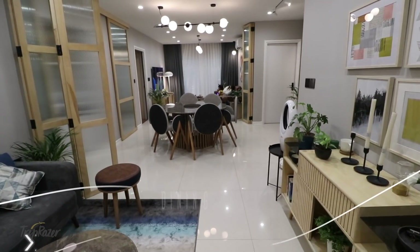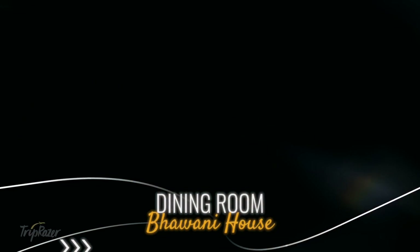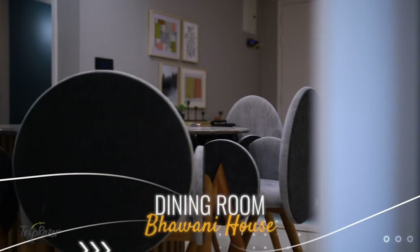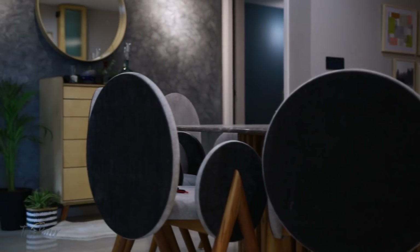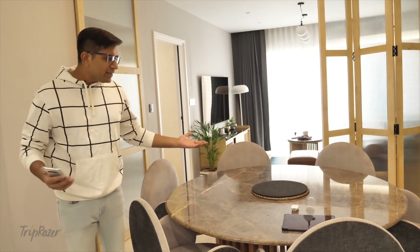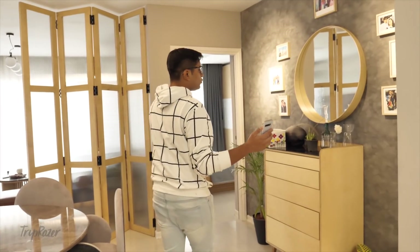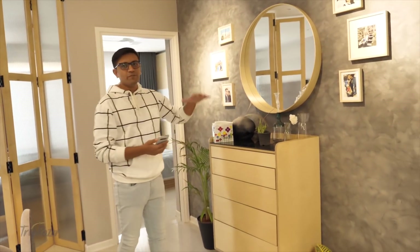If we need the partitions, we can open them up, which opens to half the size of the hall. Moving on, we have this dining area with a beautiful round dining table that has space for six people. There are eight chairs available if we need extra. Moving around the place, we have a photo wall and a beautiful mirror in the middle.